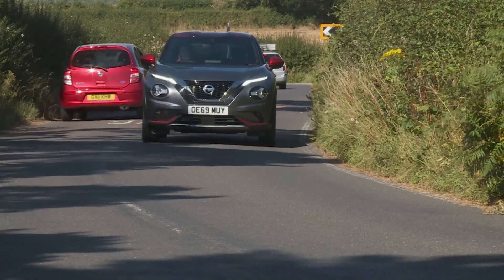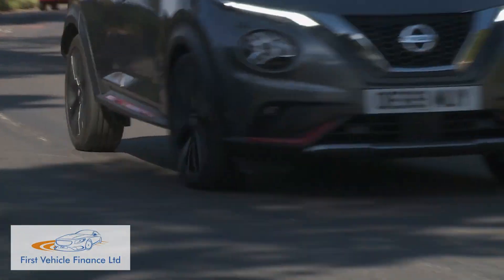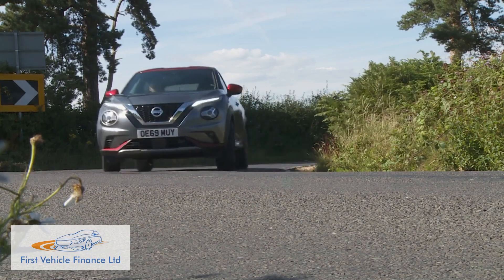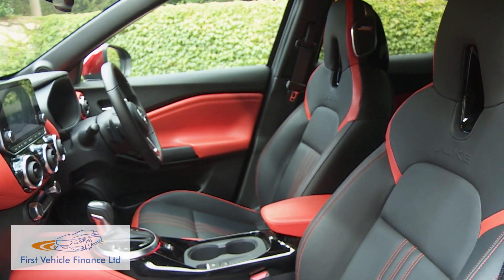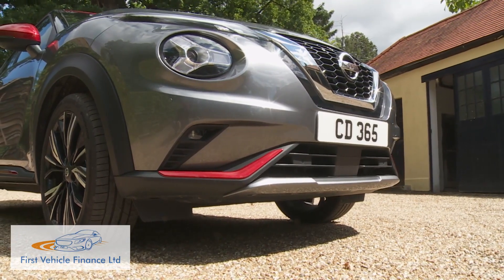Light, nimble and extrovert, the Nissan Juke was the original small supermini-derived crossover model, combining attitude, irreverence, modish style and energy with a mischievous sense of fun.